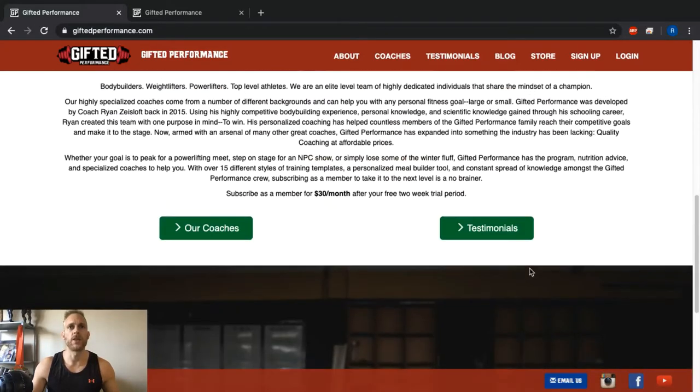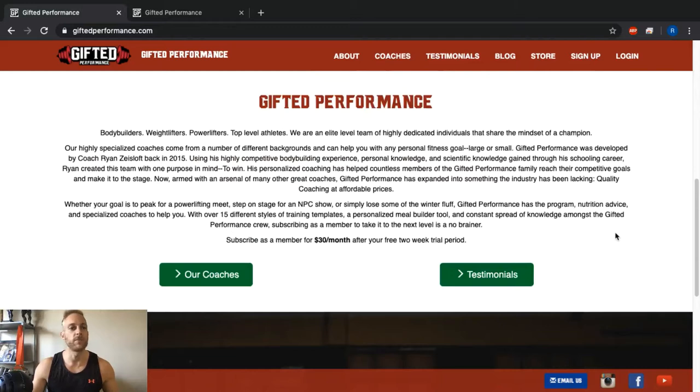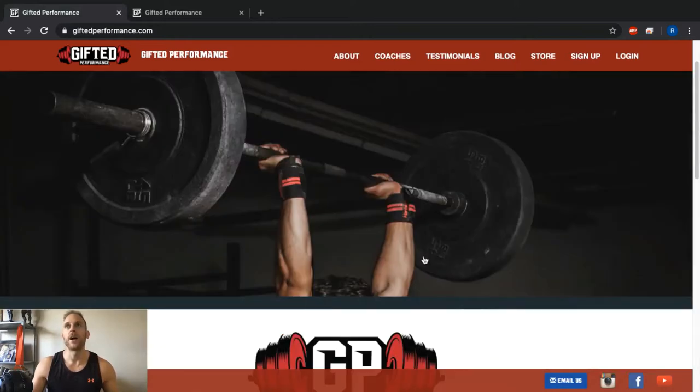Scrolling down, we've got our mission statement — how Gifted Performance got started, what we're all about, and what we offer. Down here you can subscribe as a member for $30 a month, but you will always get a two-week free trial period — 14 days to try out the programs, the macronutrient calculator, the weight logging, and all of that. If at any point during the trial you feel it's not for you, you can cancel anytime and you will not be charged.